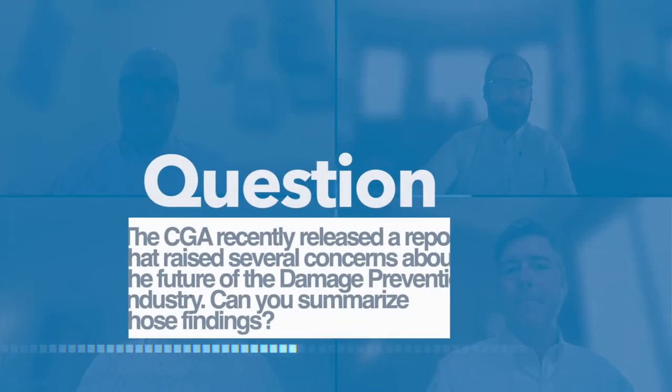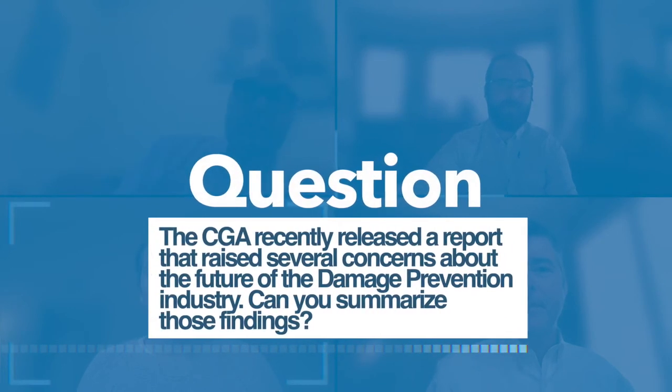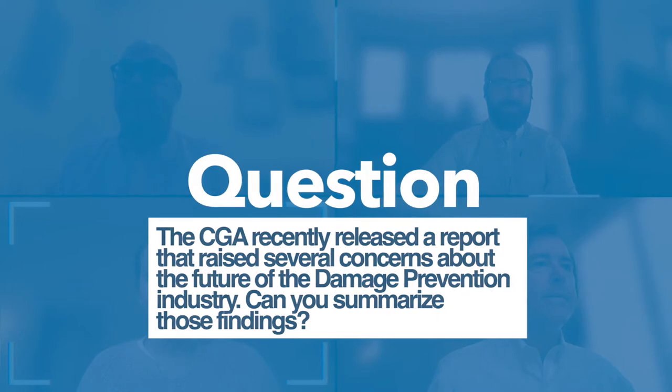I would just add that GIS is here to stay. If you get started, you can be up to date rather quickly. A good GIS system provides greater protection for underground assets, lowers costs for basically all parties involved, and most importantly can lead to greater safety. The CGA recently released a report that raises several concerns about the future of the damage prevention industry — can you summarize those findings?